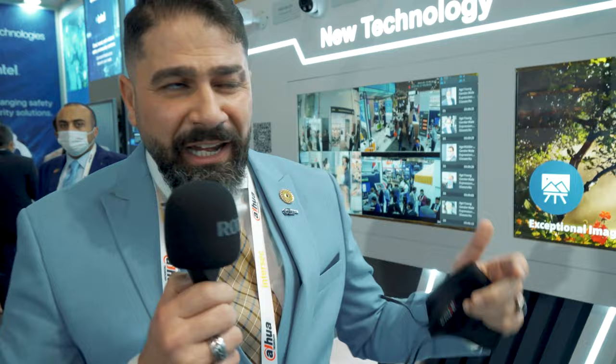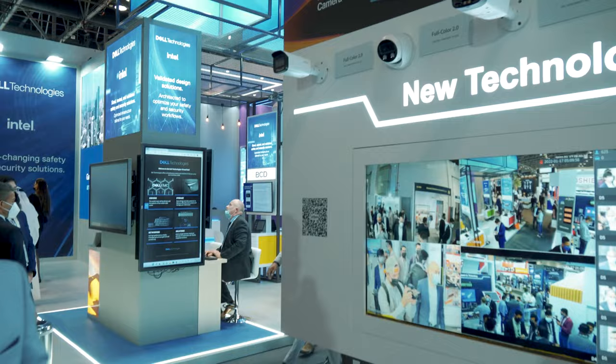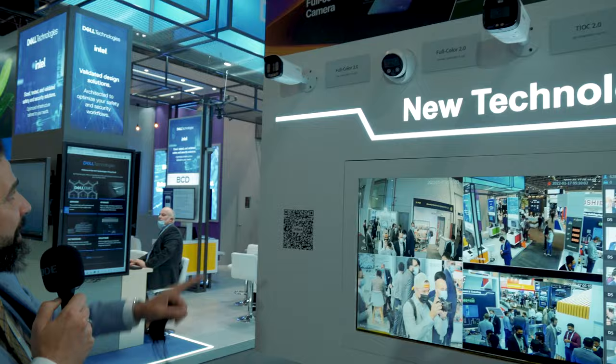The next one is the TIOC 2.0 full color camera. This is one of the most impressive cameras on the market right now — it gives you a brilliant, really brilliant resolution on the monitor. We also have the same type in bullet form, plus a full color eyeball camera and another full color variant.